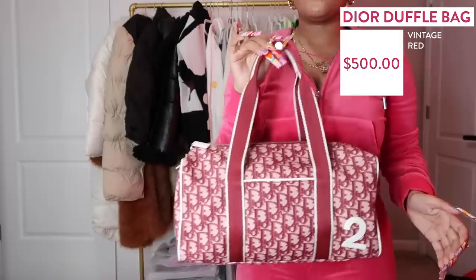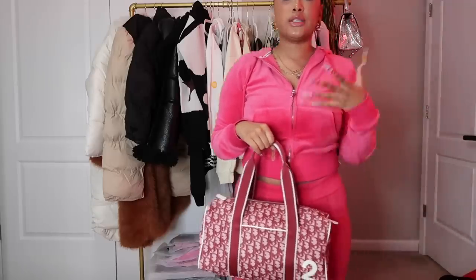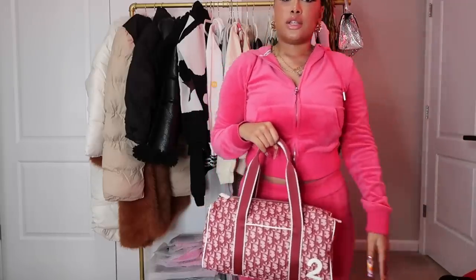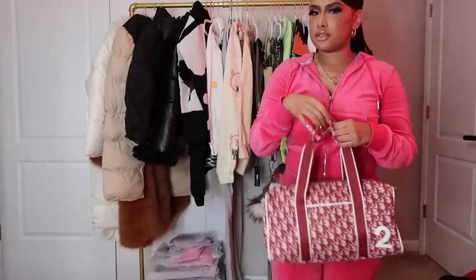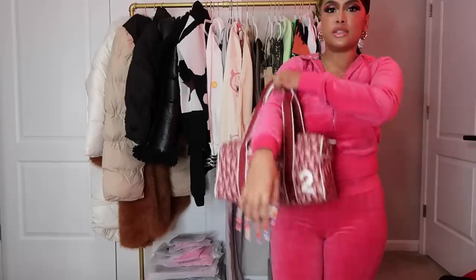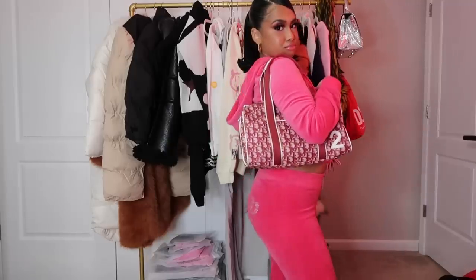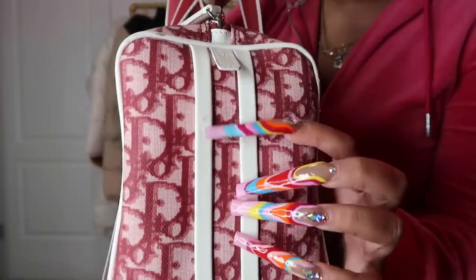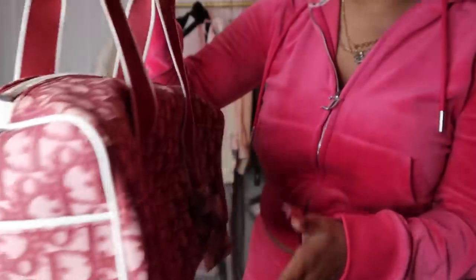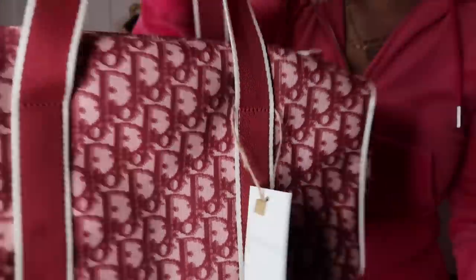The next purse is a vintage Dior bag. I have the blue one in this style but always wanted the red. On vintage sites you gotta wait to see when pieces drop. I got this red vintage — it's more on the burgundy side but it's still red to me. This bag gives mom vibes. It's in pretty good condition for a vintage bag, looks brand new. Vintage bags do have little small defects but nothing major. I mainly get mine from MM Vintage.